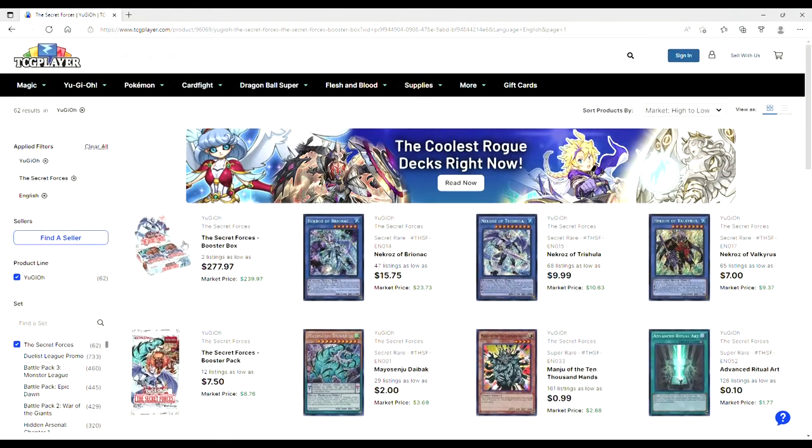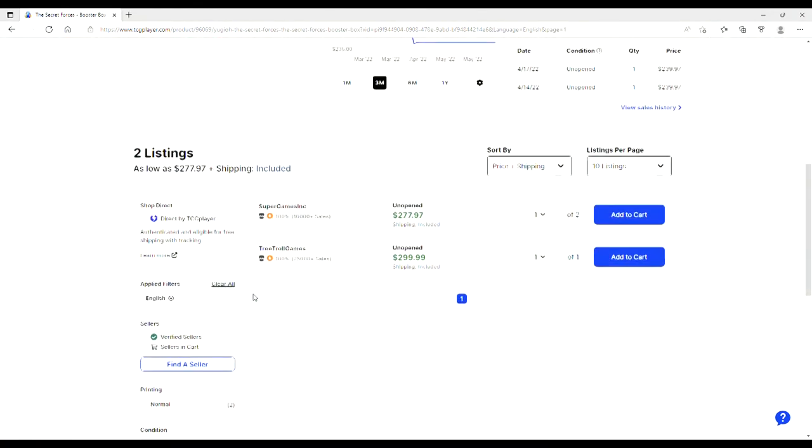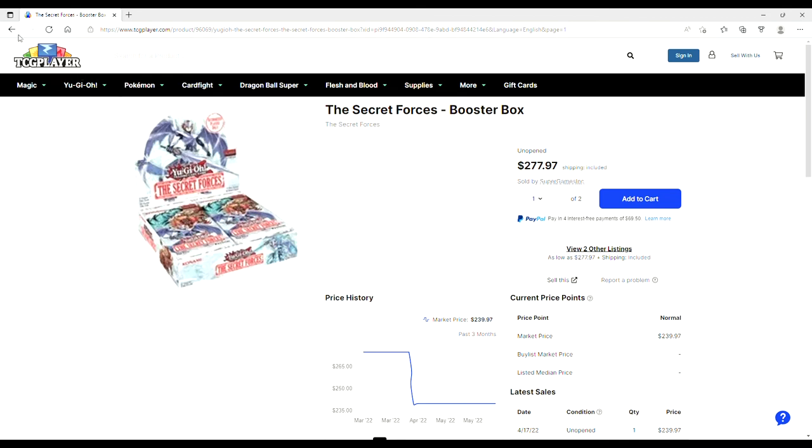$278 for a box of liquid ass. Well ladies and gentlemen, that is your market. Please let me know down in the comments below what you think. Did you get a good laugh out of my reactions? If not, let me know what I can do better. Thank you so much for watching and all the support — I will see you in the next video.